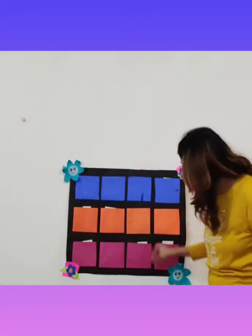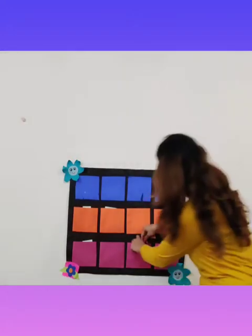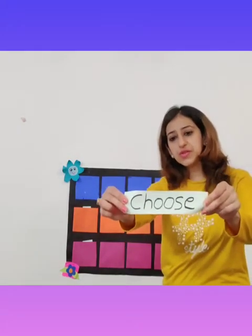Our next word is from the pink pocket. The word is: Choose. Choose your friends properly.